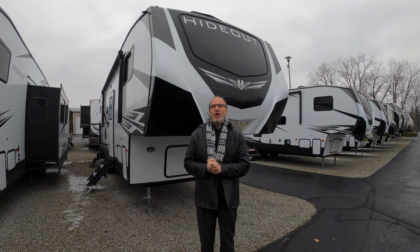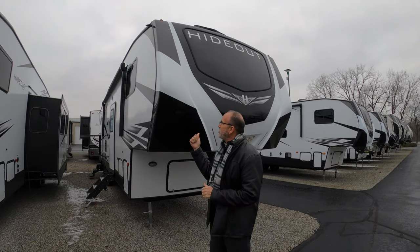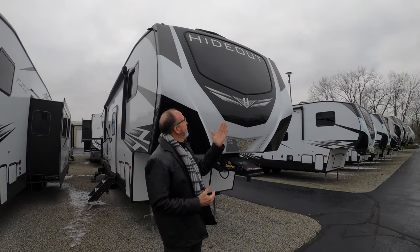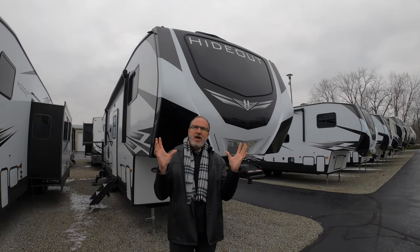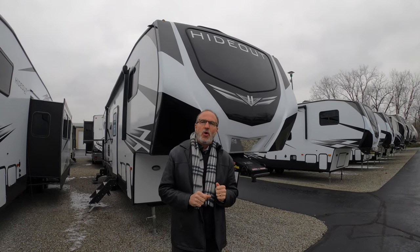Hey everybody, it's John Stout and it's Walk Through Wednesday and today we're going to do the 308 BHDS Hideout. It's a floor plan they've redesigned — they've put the big automotive window up front. It is gloomy gray, it's like we're living in Seattle, but we'll get through this together. Spring will be here.